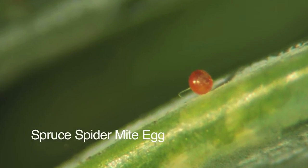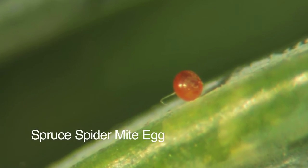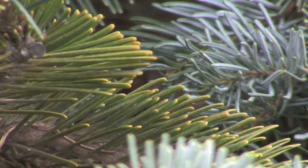Those benefits may be that they can complete a life cycle faster. Instead of taking three weeks to get through a generation, they may be able to get through that generation in two and a half weeks, which means they're reproducing more. Another thing that can happen is the female spruce spider mites, if they get a little bit of extra nitrogen, will produce more offspring — meaning a bigger population that can get out of control very quickly.